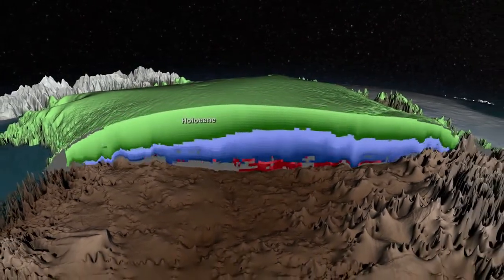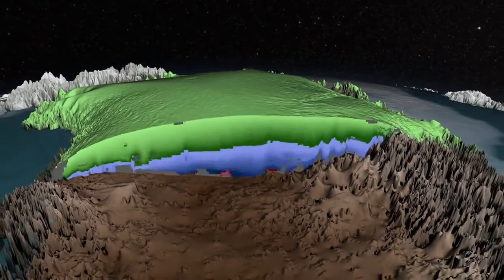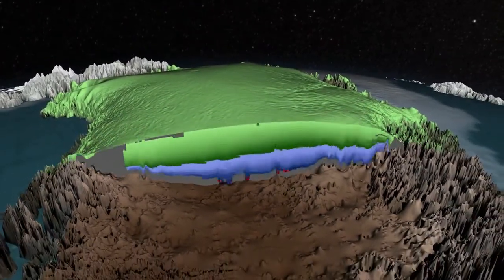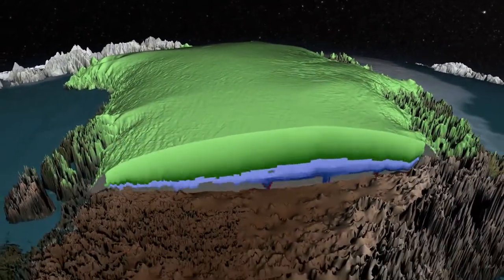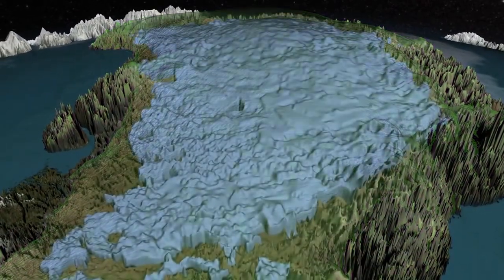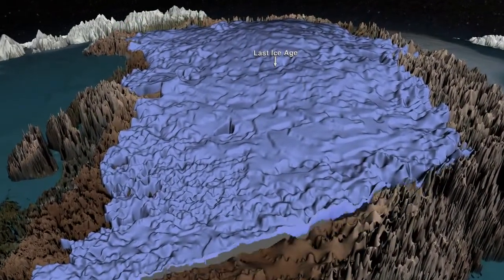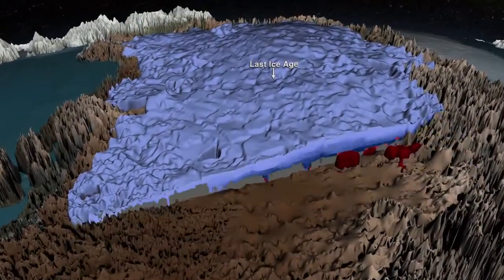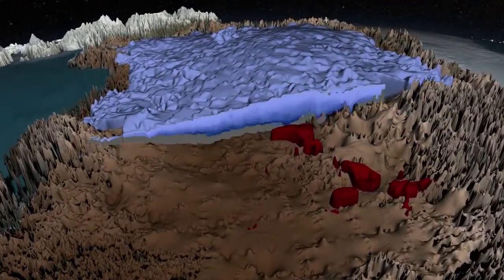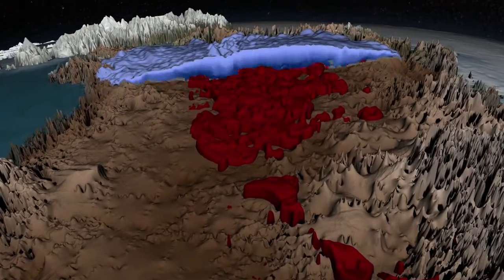The top layers from the Holocene period formed during the last 11.7 thousand years, and are fairly flat and uniform, though the thickness varies depending on how much snowfall occurred. Below this, deeper within the ice sheet, we see layers that formed during the last ice age. Layers from this period are darker and more complex, having been further squeezed and sometimes folded as they flowed over the rugged bedrock below.